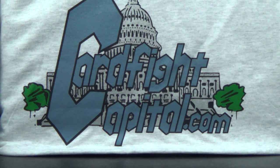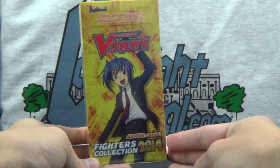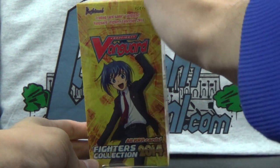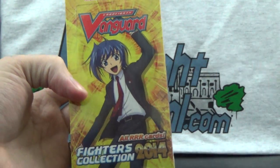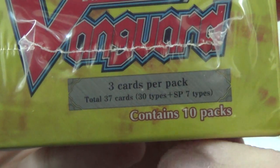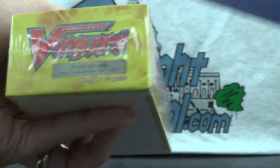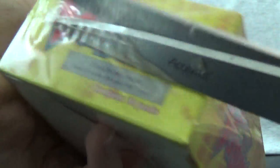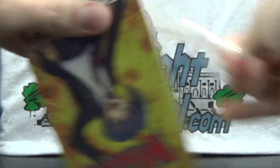Today's video, which most of you are probably here for, is a booster box opening of the new Fighters Collection 2014 English Edition. It looks kind of like an extra booster box but it's a little thinner. There are just 10 packs per box and 3 cards per pack, as it says right there. 30 different cards plus 7 SPs, and everything is triple rare unless it's SP. Word on the street is that every box should contain 1 SP, so that shall be fun.